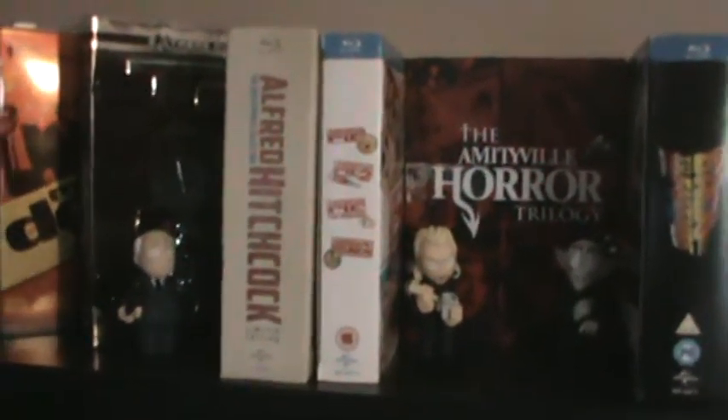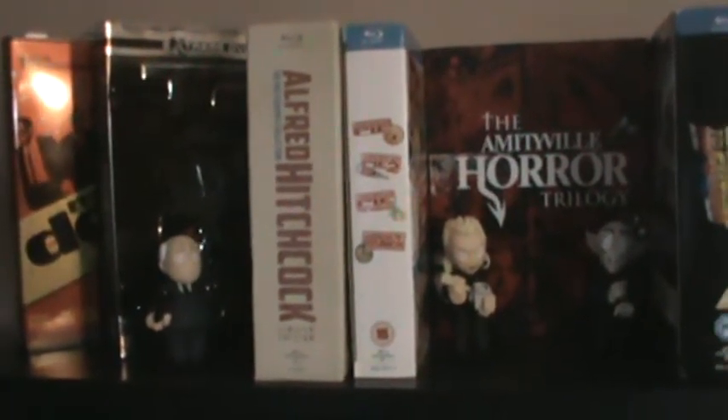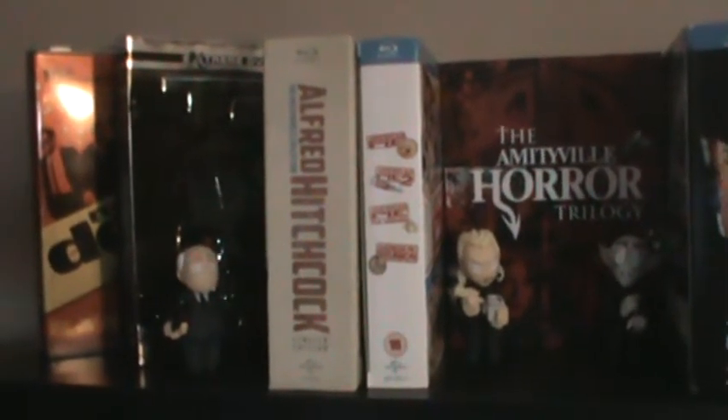What's up awesome YouTubers, rye1988 or Justin back here to do a video for you guys. In this video I'm here to show you my updated Blu-ray collection and things I've kind of changed last night and this morning.